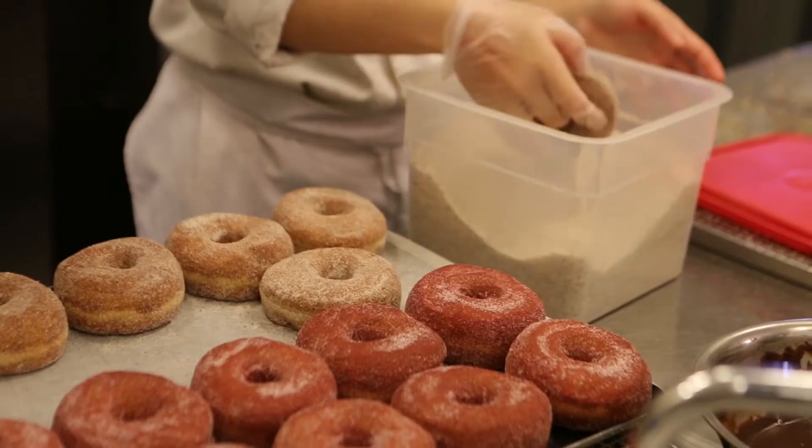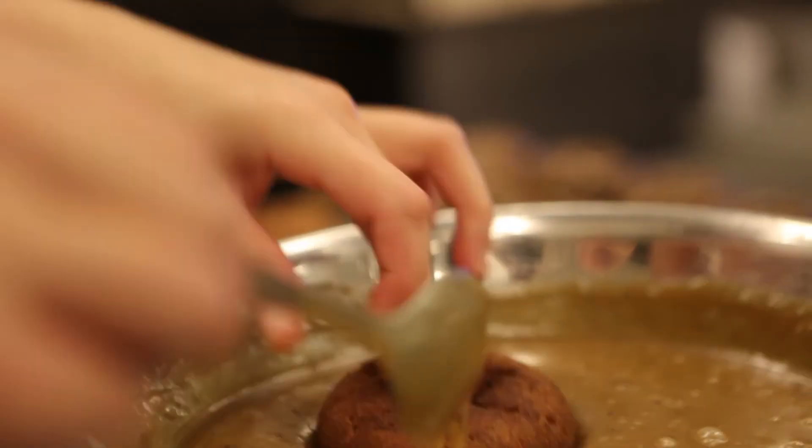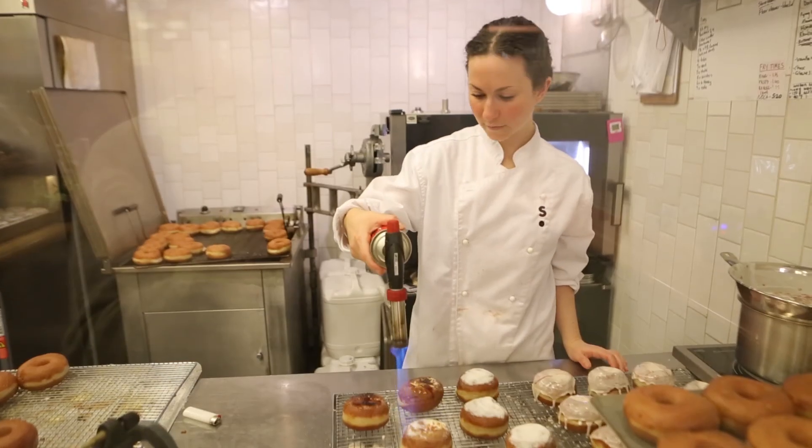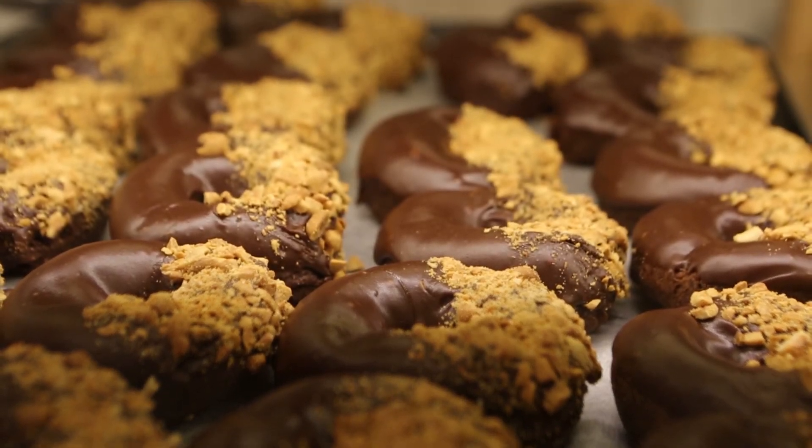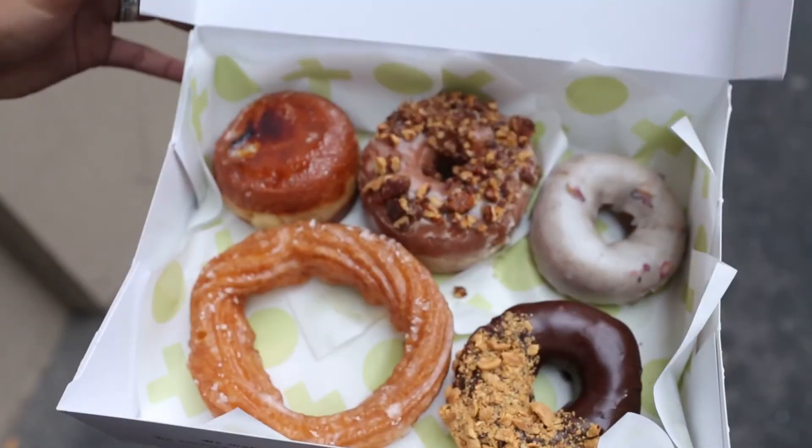Shortstop is always intended to be a place where you come to eat your coffee, you come to eat your donuts and get that brief moment of enjoyment in your day — or escape — and then you get on with your day from there. So it's just meant to be a shortstop. All they can really expect is great service, fresh donuts, and Melbourne's best coffee.